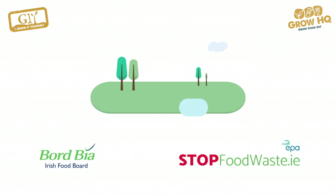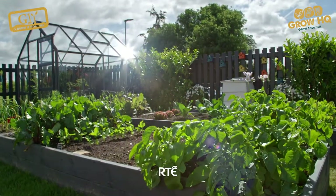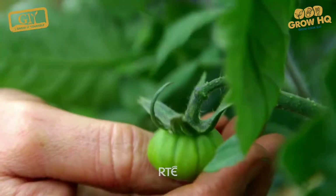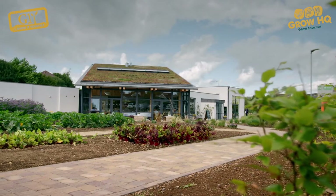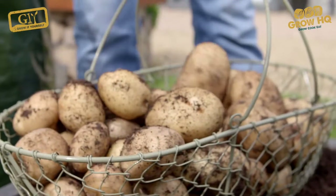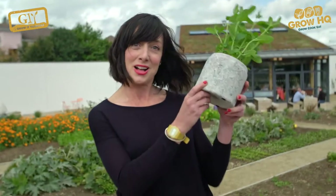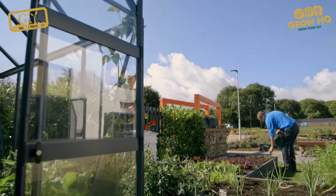Grow Cook Eat is proudly sponsored by Bord Bia and StopFoodWaste.ie. Welcome to Grow Cook Eat. Each week we're growing one star vegetable and we'll show you how easy it is to get from pot to plate. So what are we waiting for? Let's get growing.